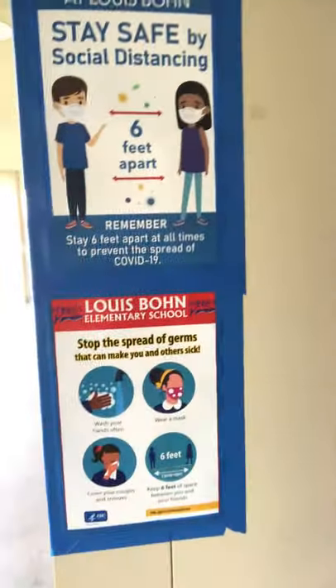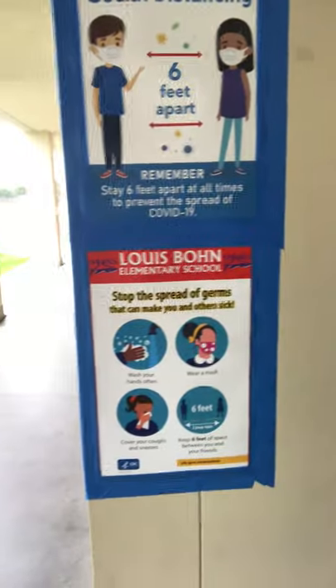Safety is the most important thing right now — staying six feet apart, making sure we wash our hands, we wear a mask, we cover our coughs and sneezes. Very important.